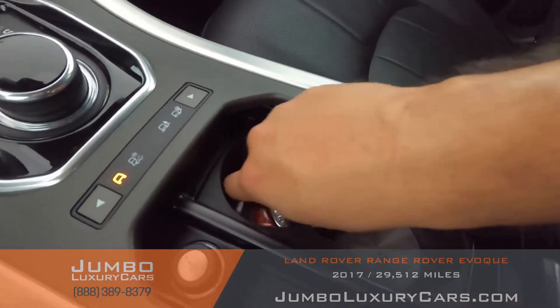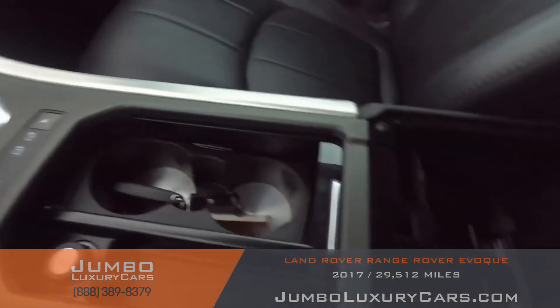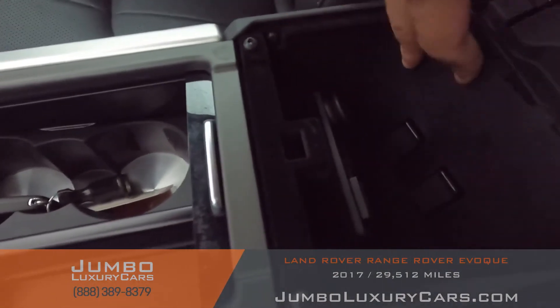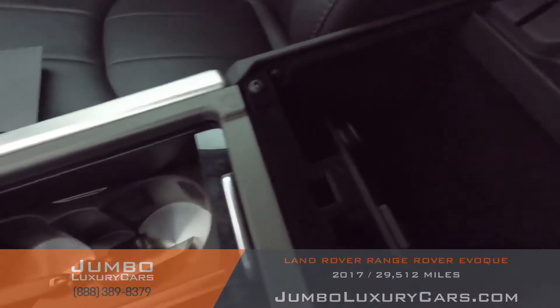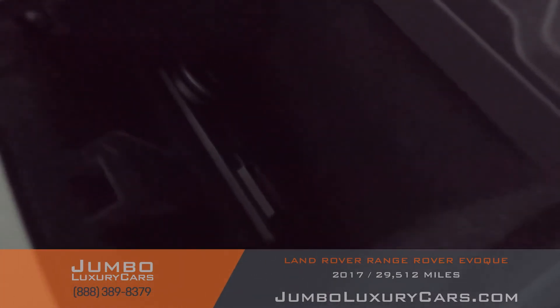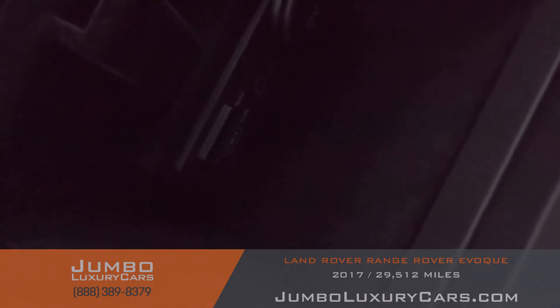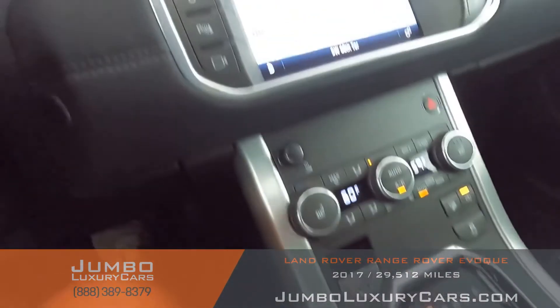Cup holders there, key fob, and Ellie keys. There's a little compartment right here in the middle with an extra piece. It's quite small to be honest, but it has a USB port, an aux auxiliary plug, and an NZ cord. All right, but it looks great.